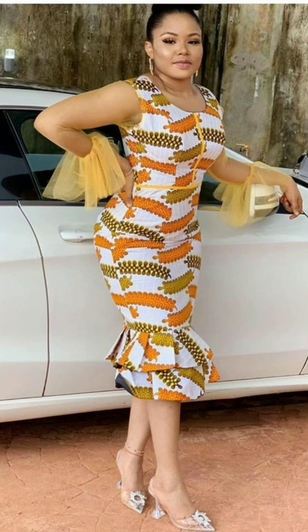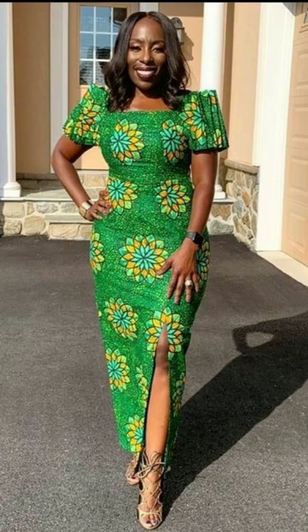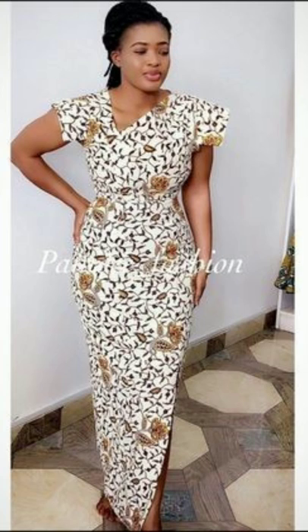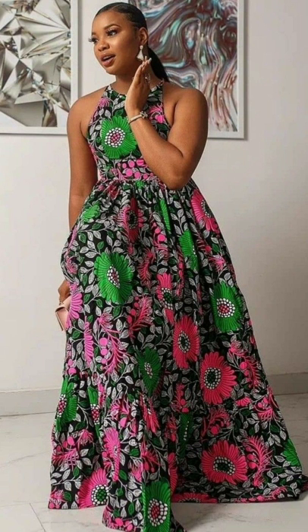Enjoy watching, and do not forget to subscribe by clicking on the red subscribe button below this video. Also turn on the notification bell so you receive a notification whenever I upload. Let me know your thoughts about these dresses in the comment section below.